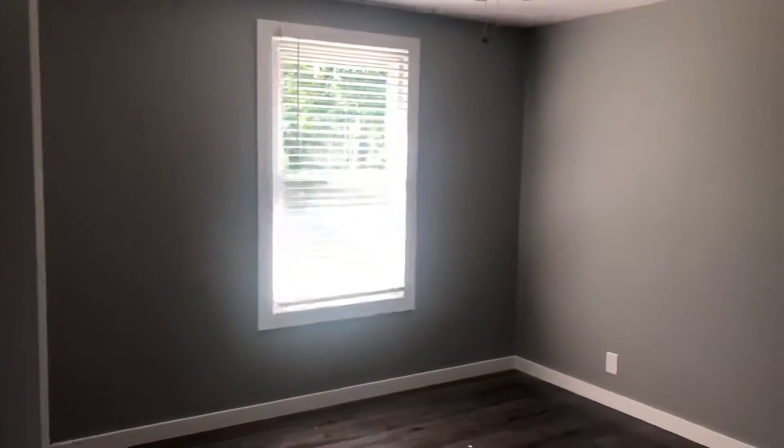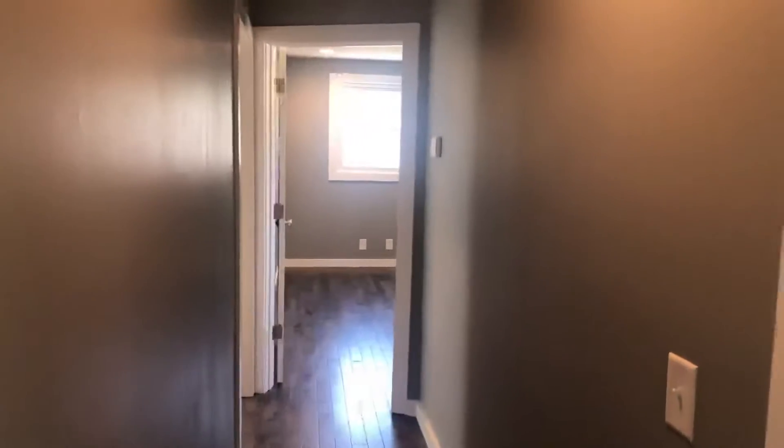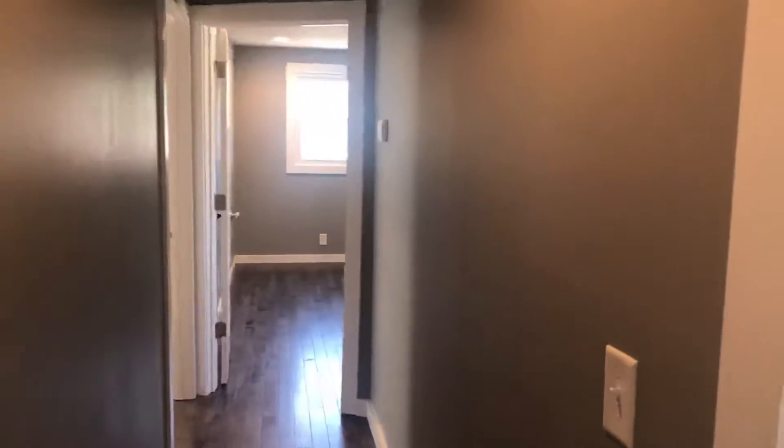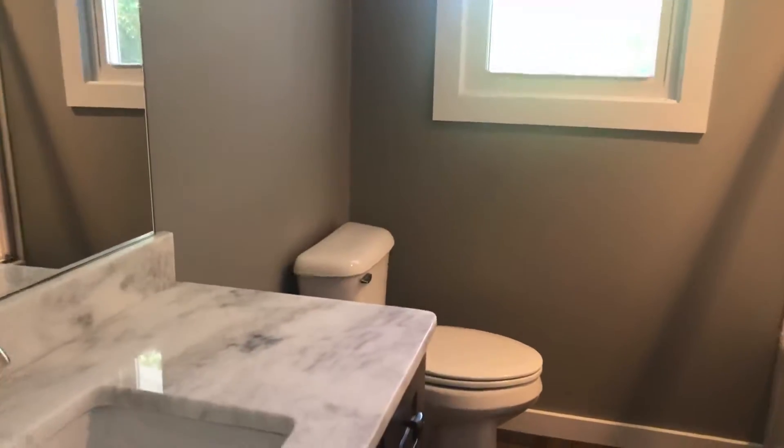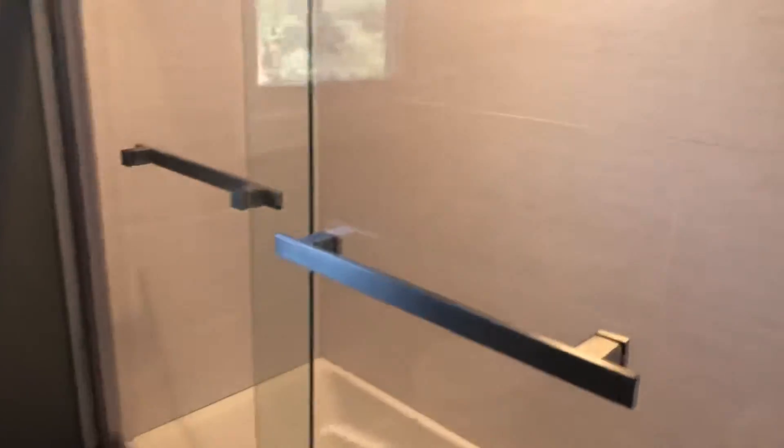Brand new windows — vinyl, double pane, probably double hung, they look double hung. The bedroom across the hall has a tub-shower combination that is tiled. It's got a pretty door and everything.